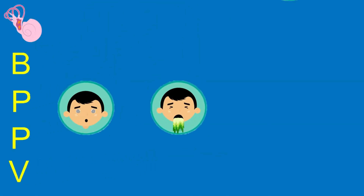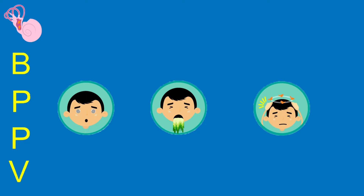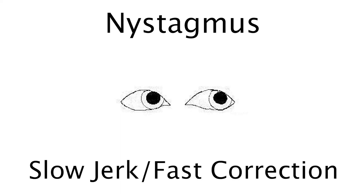Nausea, vomiting, and loss of balance are other common symptoms, but one key symptom seen is nystagmus. Nystagmus is an eye movement disorder that causes rapid and involuntary movements of the eye. The eyes will appear to jump or twitch to the direction of the inner ear canal that is affected.